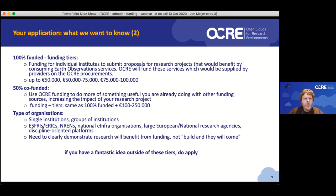On types of organizations: we're looking for proposals from single institutions, collaborations between institutions, but we'd also like to see proposals from e-infrastructures, ERICs, NRENs, national liaison organizations, and discipline-oriented platforms. Those types of collaborations are very interesting from our perspective because they could be an adoption amplifier — if a pre-existing collaboration wants to make these services available to all its members, that obviously stimulates adoption quite a bit. And last but not least, if you have a really good idea outside of these tiers or boundaries, please do apply or contact OCRE.